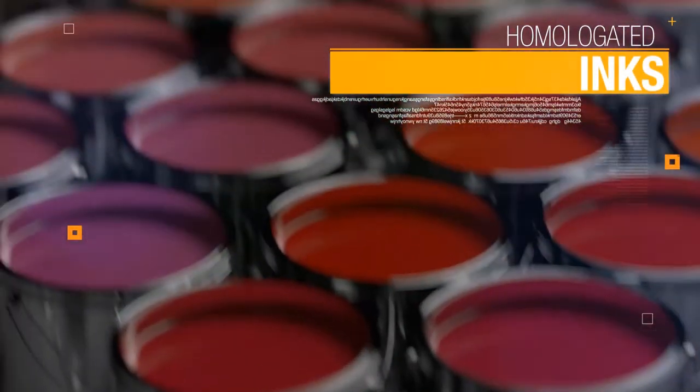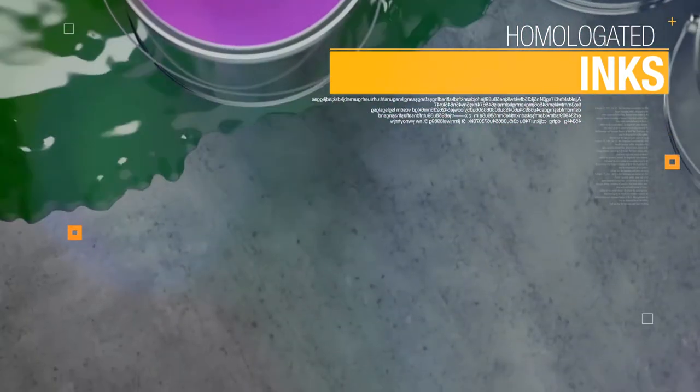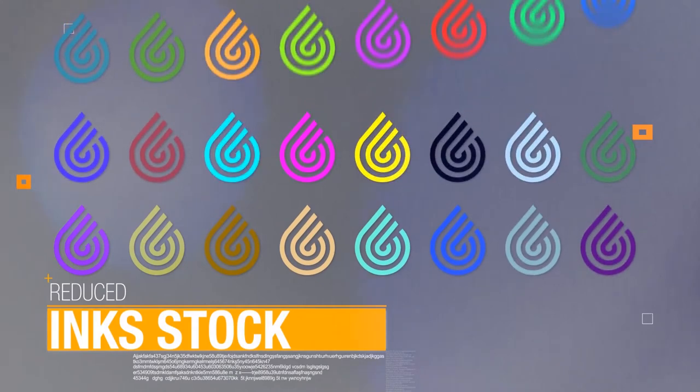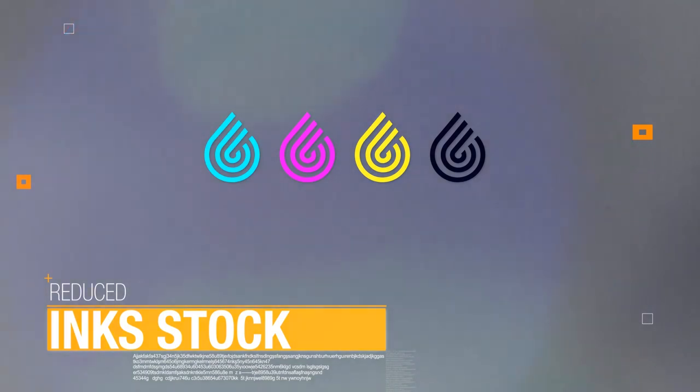Homologated inks. UV curing inks are already homologated for real production, both for aluminium cans and collapsible tubes. Reduced ink stock — no need for hundreds of inks in your stock, as the Michelangelo's process needs only four-color printing.